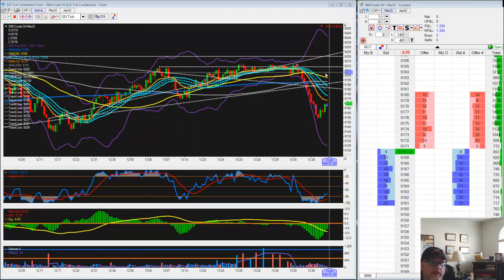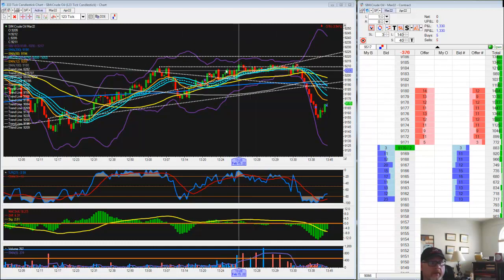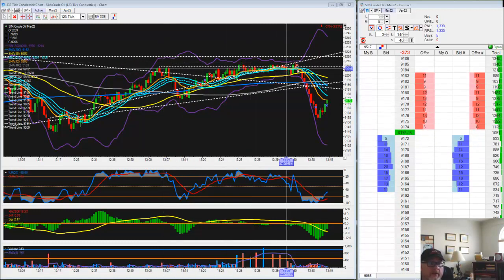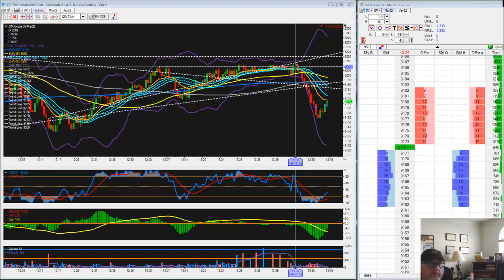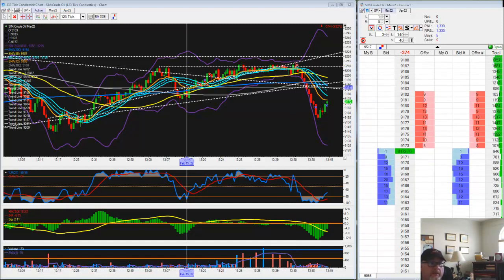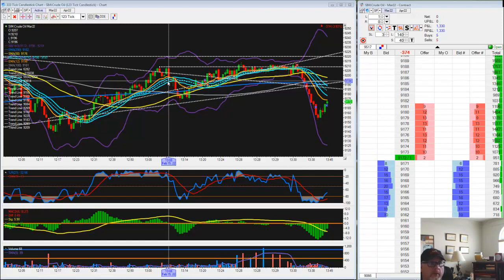Once I'm out of step one, then I'm a lot more aggressive — I call it aggressive — a lot more order placement. It's a lot more demanding on you. You have to be a lot better order placer.